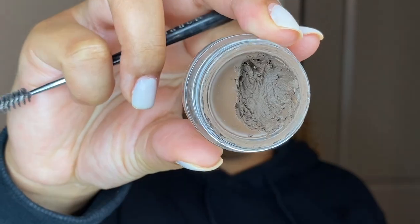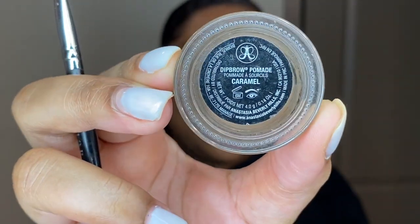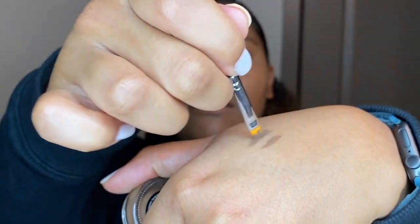Concealer is complete, so my whole base is done. Now it's time to do brows and eyeshadow — let's get popping! For brows I'm going to use the Anastasia Beverly Hills Dip Brow Pomade in Caramel. I haven't used this in a really long time so I'm going to warm it up on my hand because it's getting a little dry.